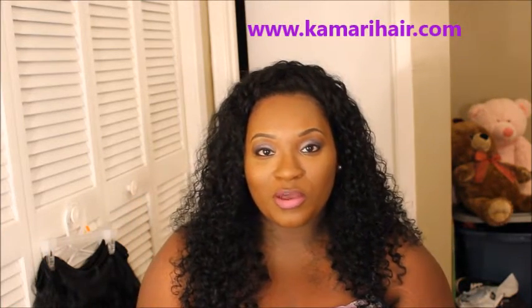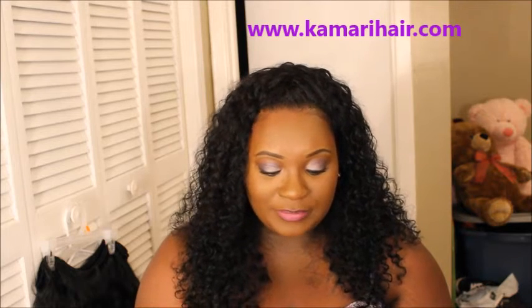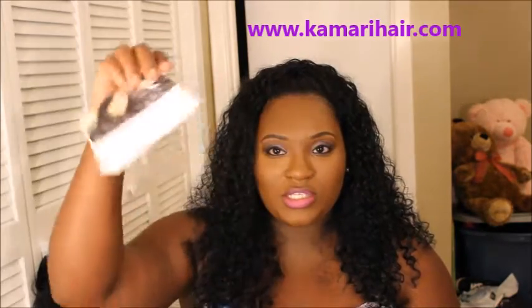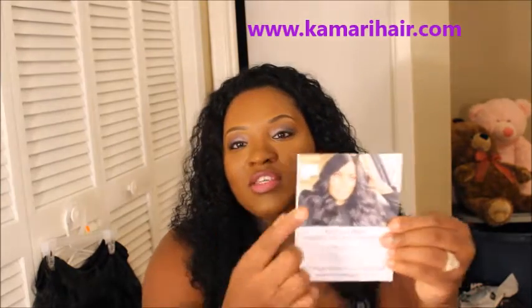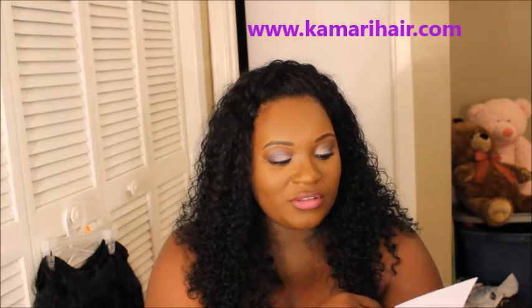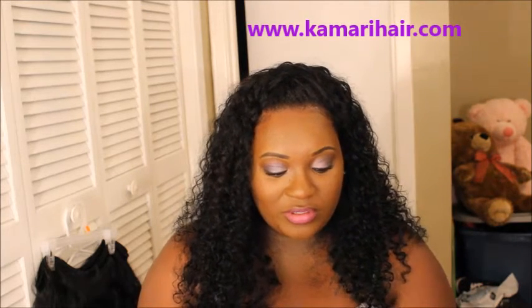I'm coming to show y'all some new hair that I bought. The hair I got was from KamariHair.com. When I got the hair it came with this little card that says 'thank you' with my name on it, so it's a little personalized card which I thought was cute. This is the owner — I think her name is Karelle because that's what it had on the box.